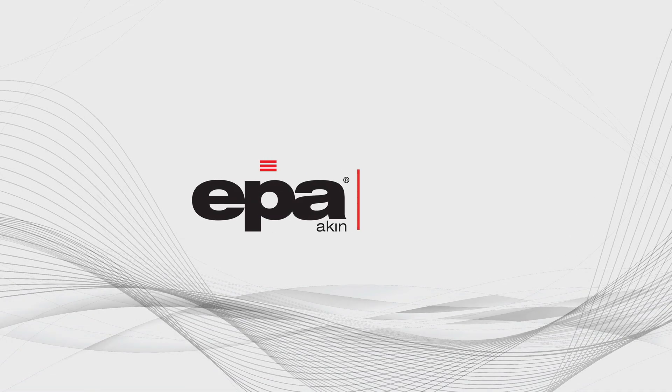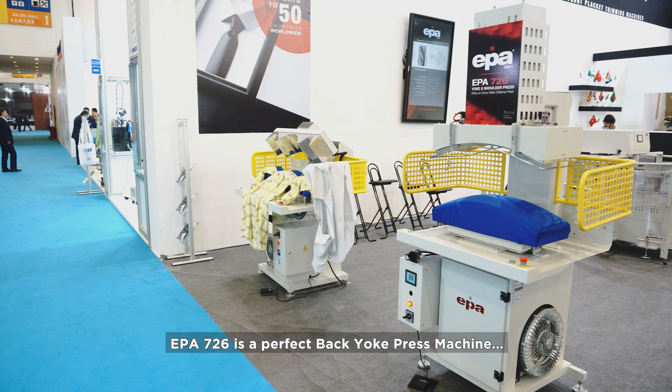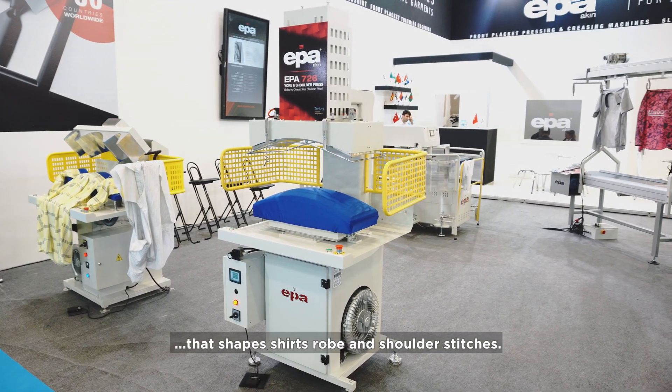EPA shirt machines for exclusive garments. EPA 726 back yoke press machine. EPA 726 is a perfect back yoke press machine that shapes shirts, robes, and shoulder stitches.